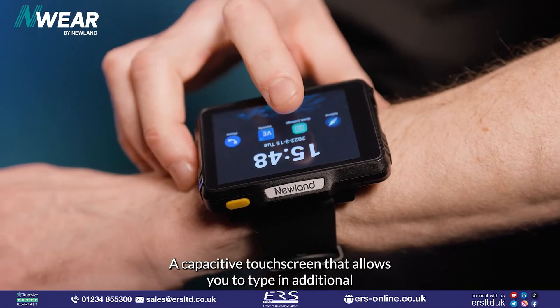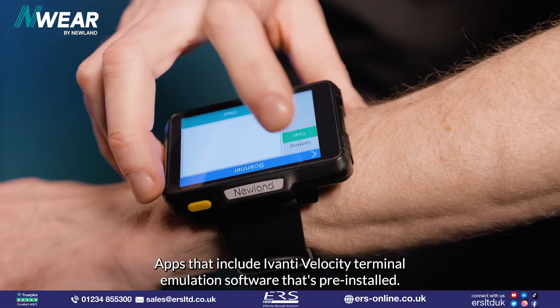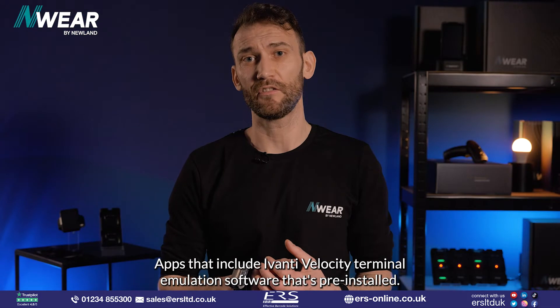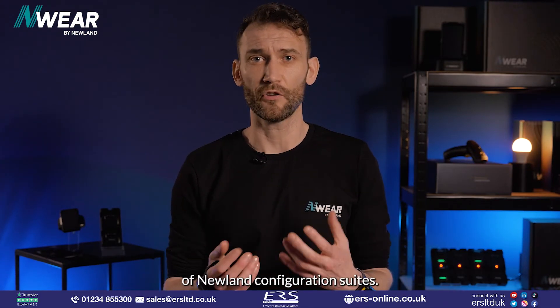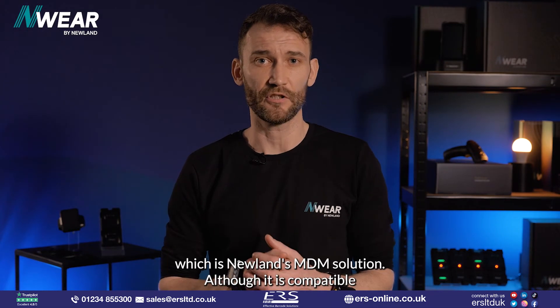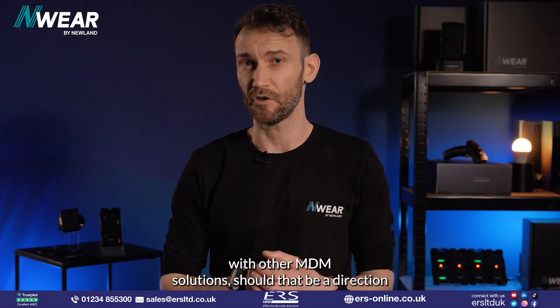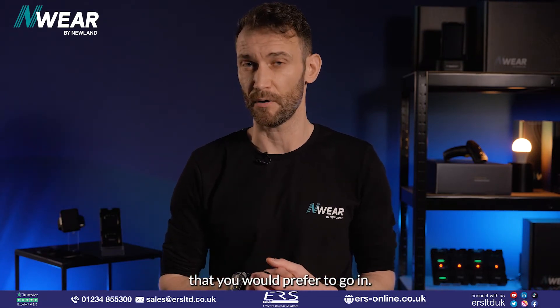A capacitive touchscreen allows you to type in additional data or navigate applications. Apps include Avanti, Velocity's terminal emulation software that's pre-installed, as well as a whole host of Newland configuration suites, and of course Endeavor, which is Newland's MDM solution — although it is compatible with other MDM solutions should that be a direction you would prefer to go in.